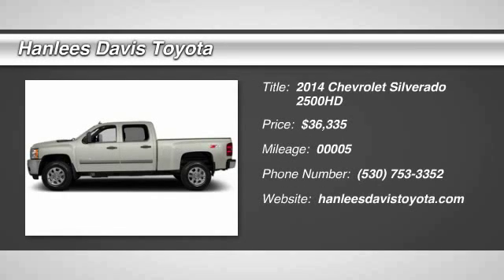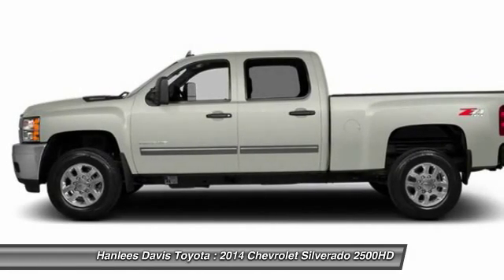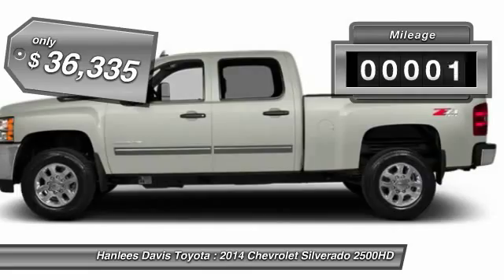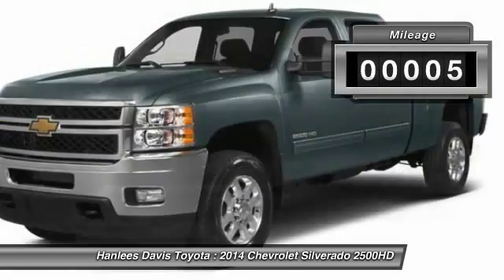The 2014 Silverado 2500 HD. This pickup truck pulls unlike any other and is priced below $40,000. This vehicle has less than 100 miles.